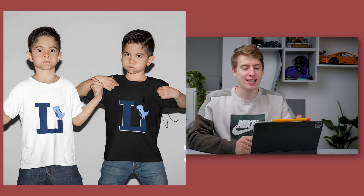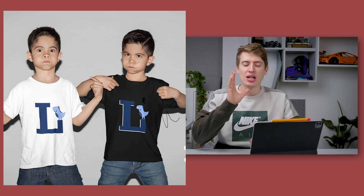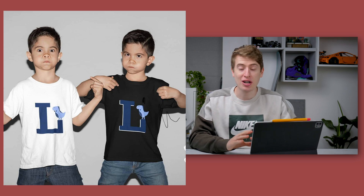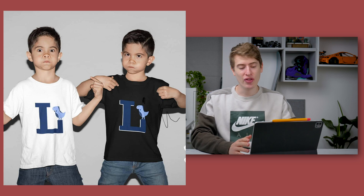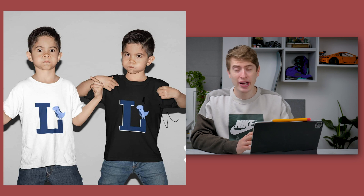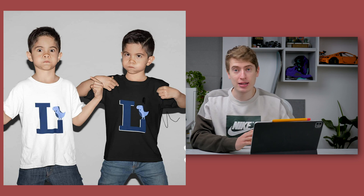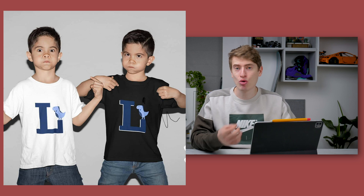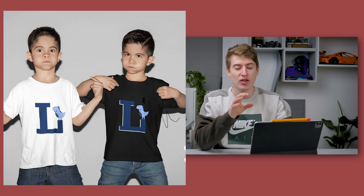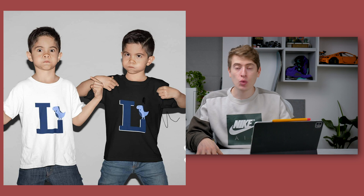The next design is this Letter L t-shirt. Now this niche is in a class of its own if it's done right. What you want to do is have every letter of the alphabet with custom graphics that people can choose — you can see the dinosaur is on the L. You want to be able to have any animal on any letter, so you can have maybe 10 to 15 different animals across all 26 letters.